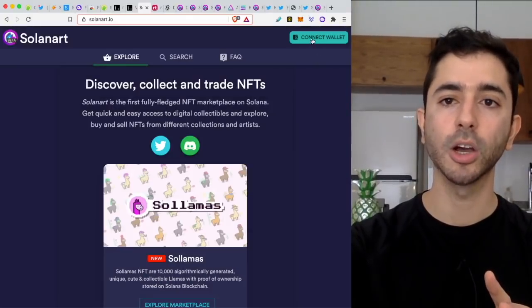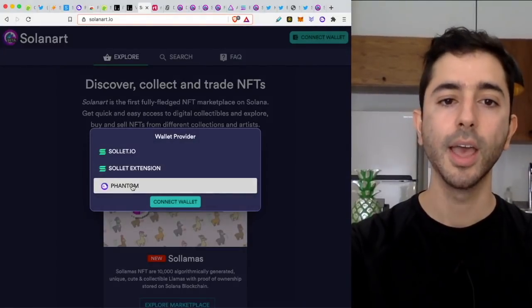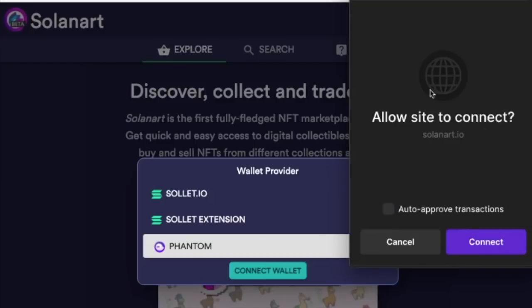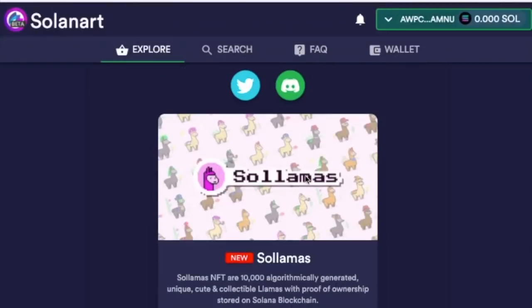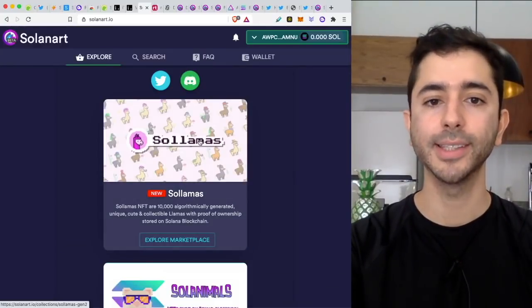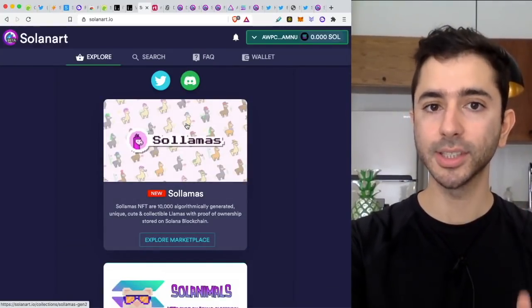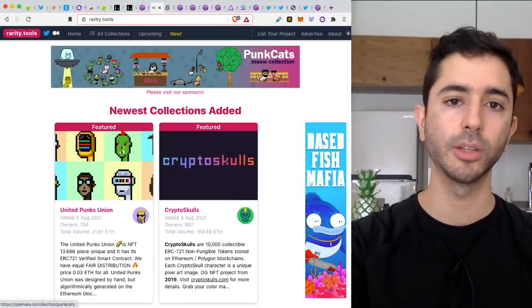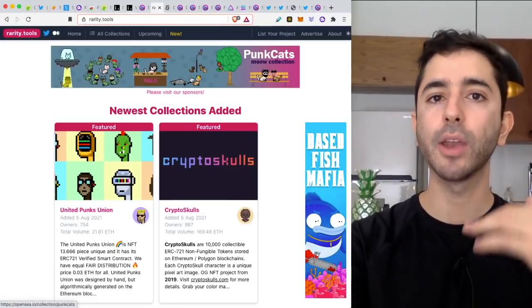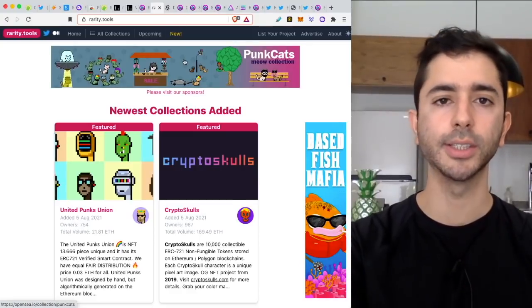Once we have that set up, we are going to connect our wallet, just like we would do on Rarible or OpenSea. I'm going to select Phantom wallet, connect wallet, and then it will ask me to allow the site to connect. I'll select connect, and we are in. Now we can start buying Solana NFTs in the aftermarket. Because this is a very new system, we don't have many tools — nothing like rarity tools at the moment in August of 2021 to rank these NFTs by volume and activity. So for now, in these early stages, a lot of it is just manual research.